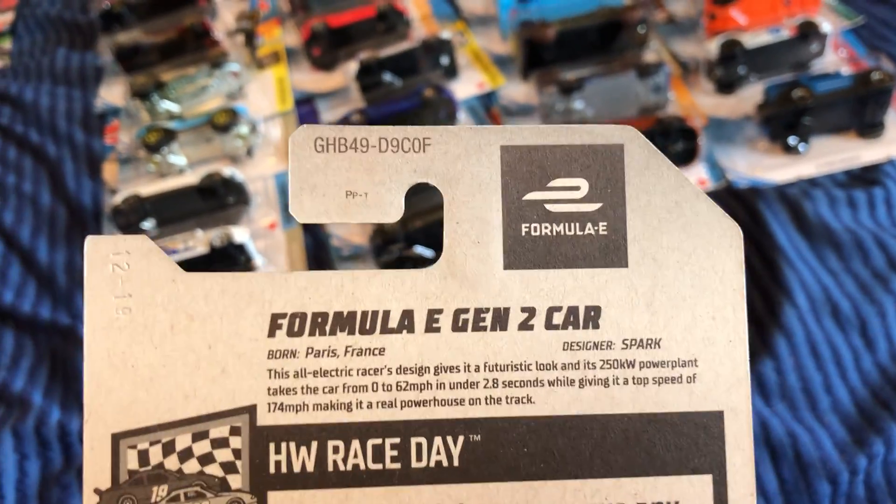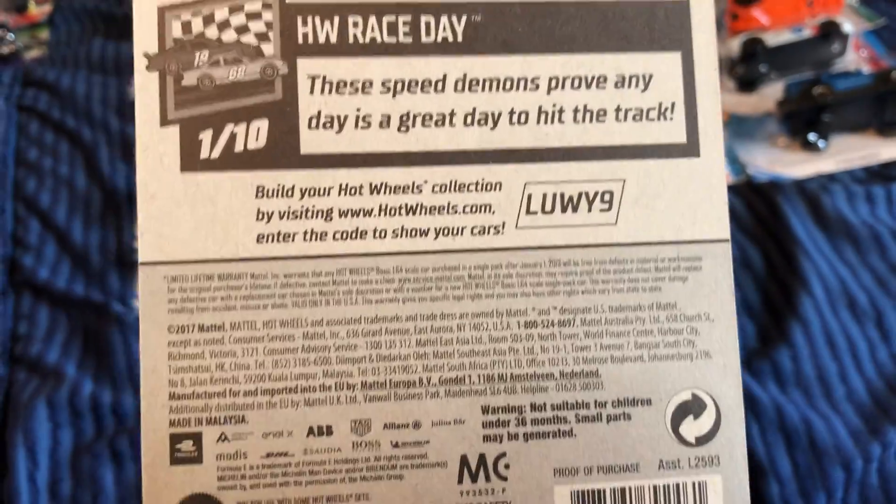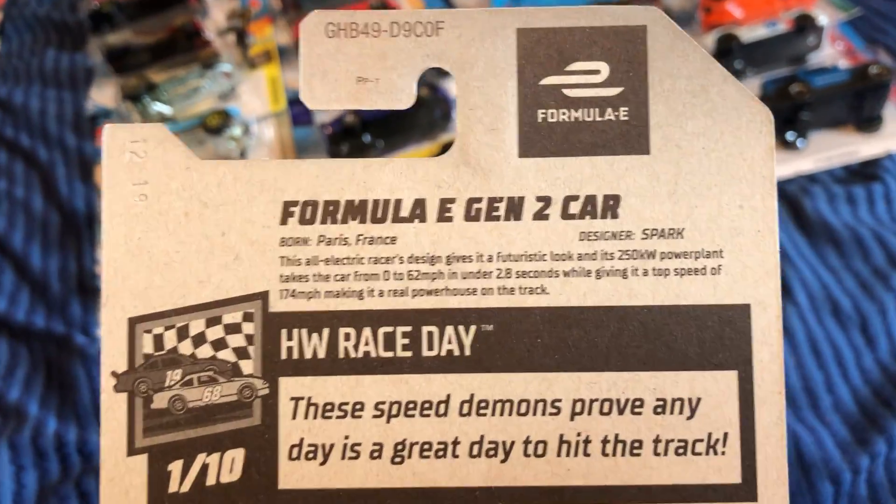Formula E — so maybe it's a licensed vehicle, if you want to pause there.